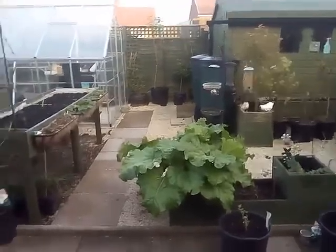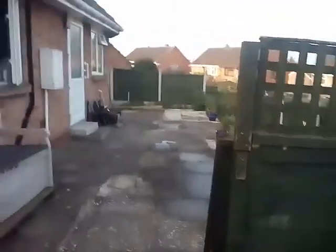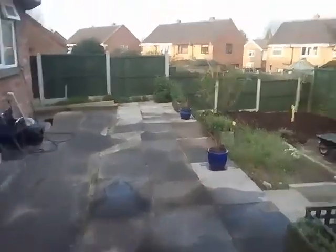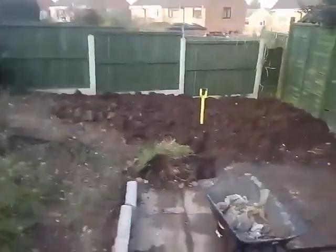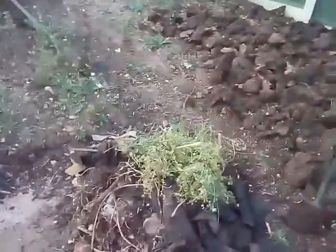Evening again, back to 50 Shades of Green. I'm just going to show you what I've done. I said I was going to dig this patch over for the potatoes. So what I've done is raked all the stones off and all the crud, and took most of the weeds out.